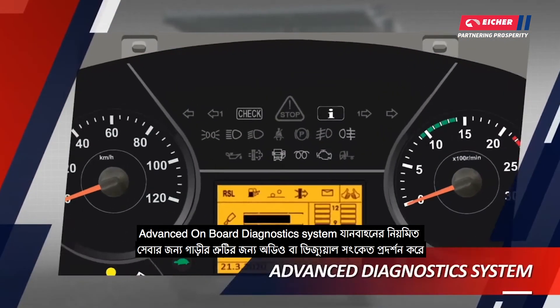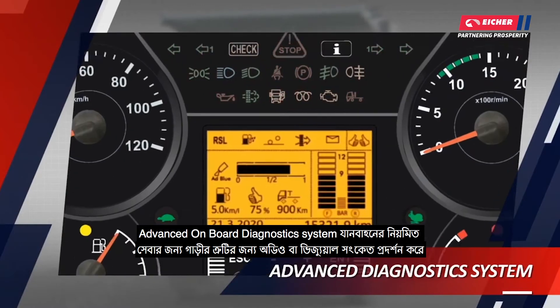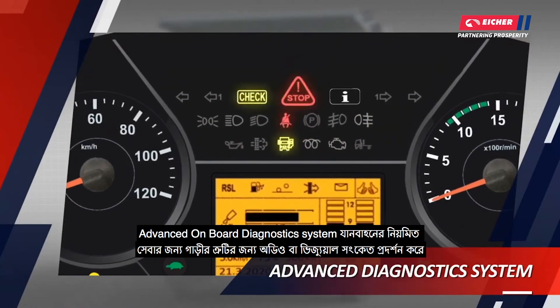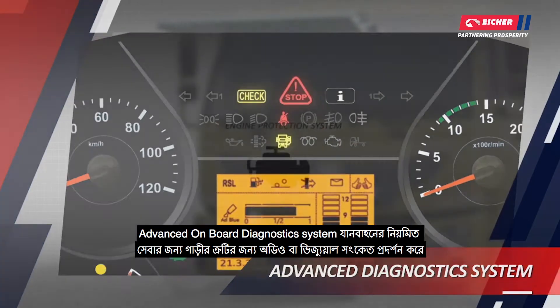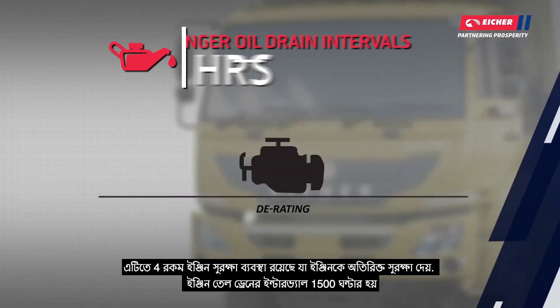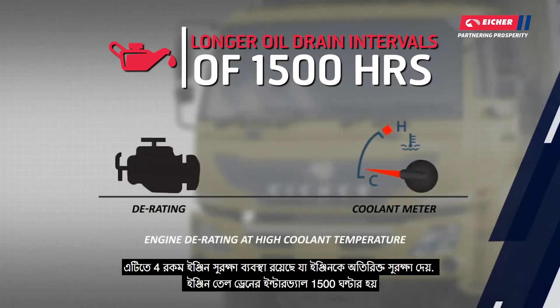The advanced onboard diagnostic system monitors vehicle services and displays fault audio or visual signals. It features a four-way engine protection system for extra engine safety. The engine oil drain interval is about 1,500 hours.